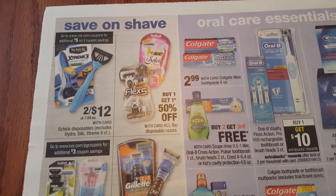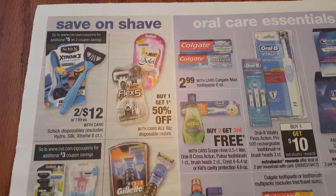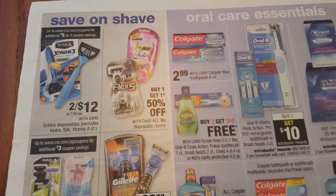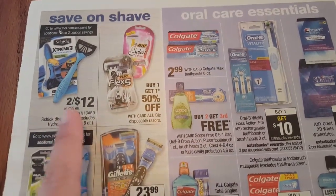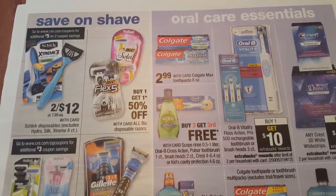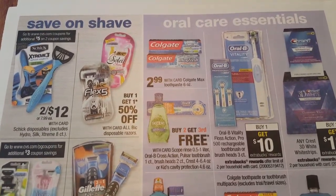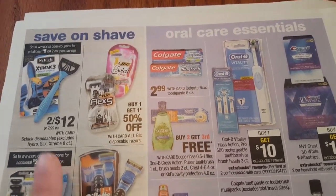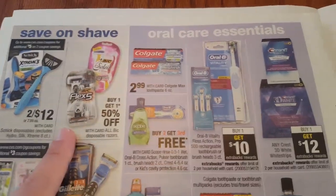On the very top we have the Schick razors two for $12. If you go to cvs.com/coupons or coupons.com you can print out a coupon for $5 on two. I would not recommend doing this deal - I recommend waiting until there is a sale for free razors. The Bic razors are buy one get one 50% off. I hope everybody is using their coupons at Family Dollar - I will link that video in the description box below so you can take advantage of some free razors. If you have personalized coupons for the razors, you can pair those up with your manufacturer coupons.